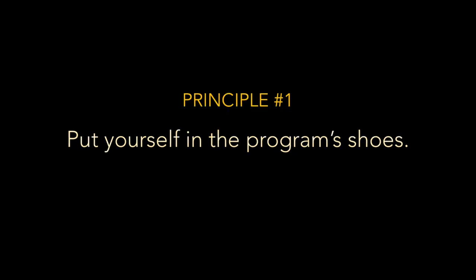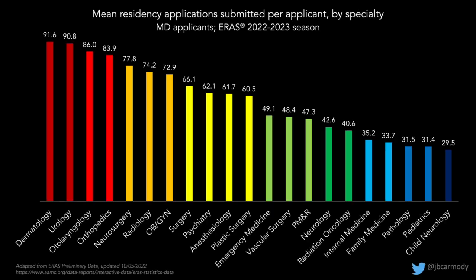Here I give you the first of my four principles — things to think about when applying preference signaling to your personal situation. The first is: put yourself in the program's shoes. Imagine how a program director is going to use and interpret the signals that they receive. Step back and think: why did programs want this? How does preference signaling help them? The issue, obviously, is application fever.